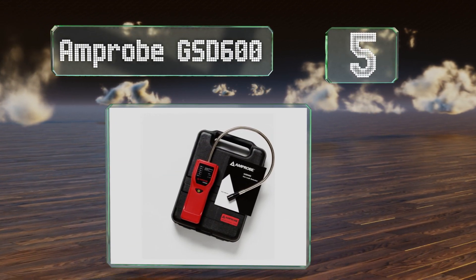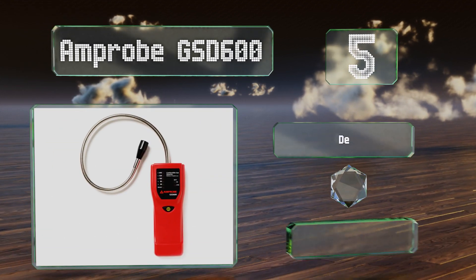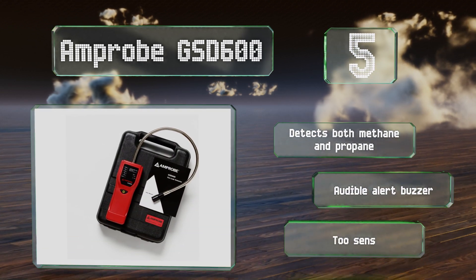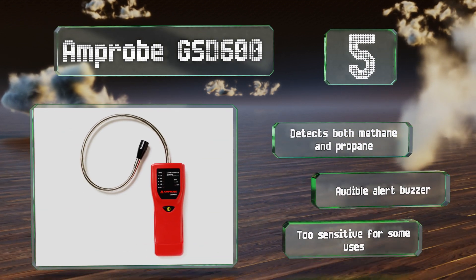Coming in at number five on our list, the AmpProbe GSD 600 was designed to detect leaks within enclosed piping systems. Its flexible stainless steel probe allows users to access all kinds of hard-to-reach places, while a simple LED array indicates approximate concentrations. It can detect both methane and propane and features an audible alert buzzer, but it is too sensitive for some uses.